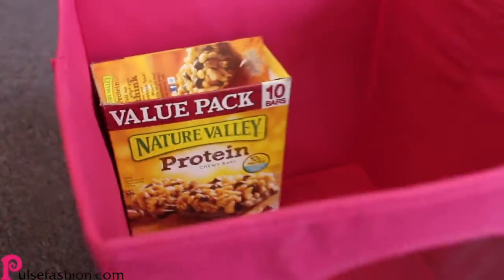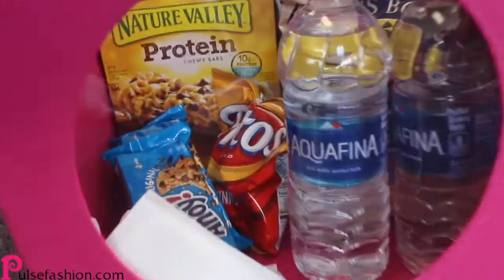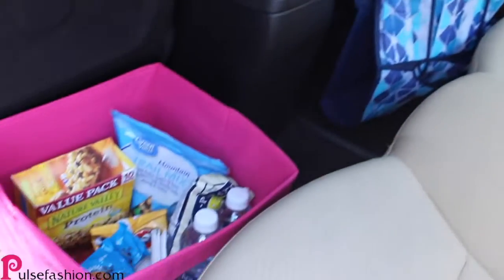The next tip involves keeping your snacks organized on road trips. All you gotta do is get a cute box like this one and place your snacks inside, then grab it whenever you're ready to hit the road.